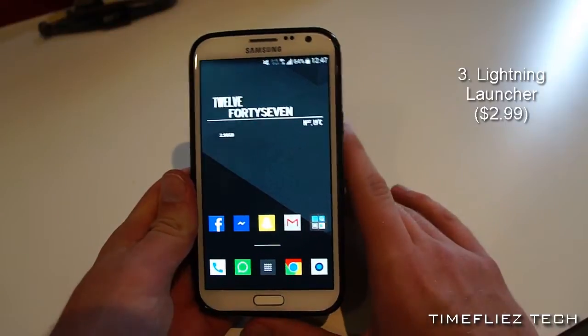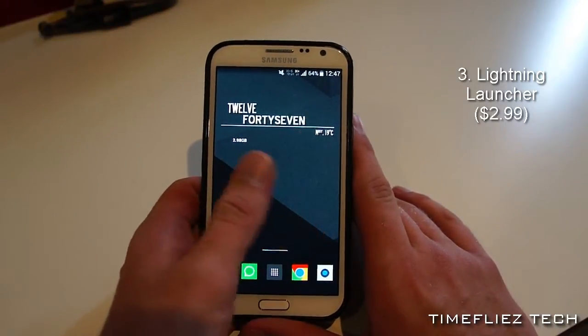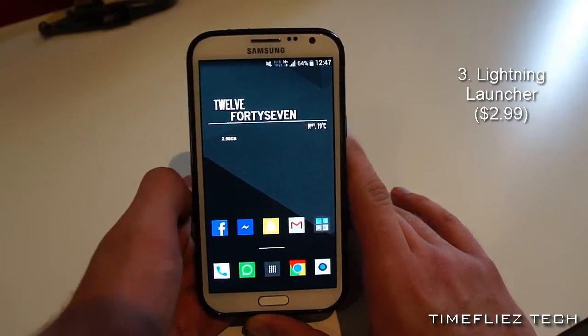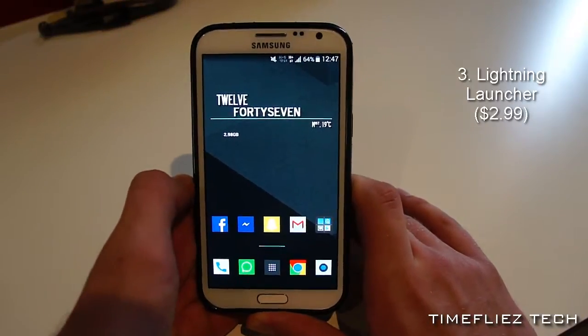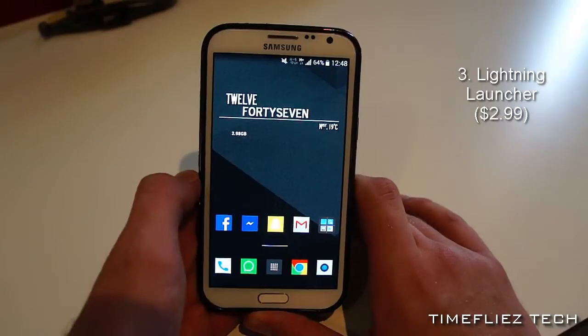However, there is one disadvantage: it has an immensely steep learning curve. You'll have to be willing to invest a few hours into learning how to get your home screens quite right with this one. So keep that in mind.